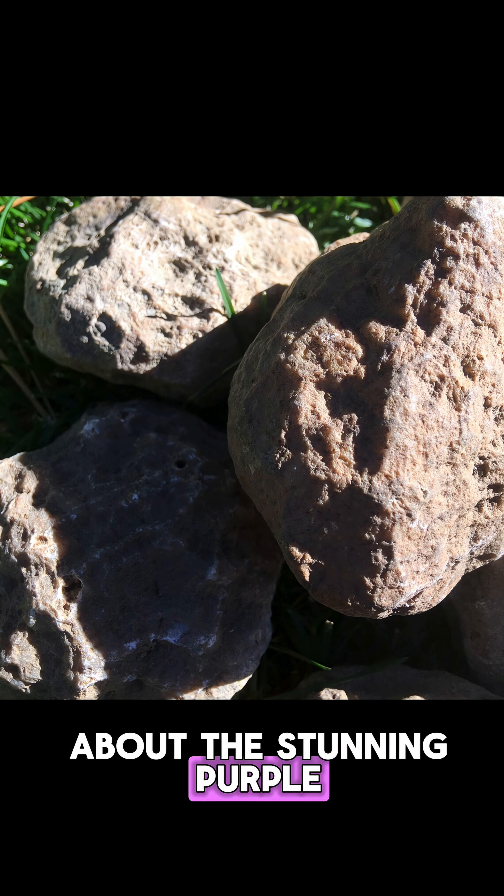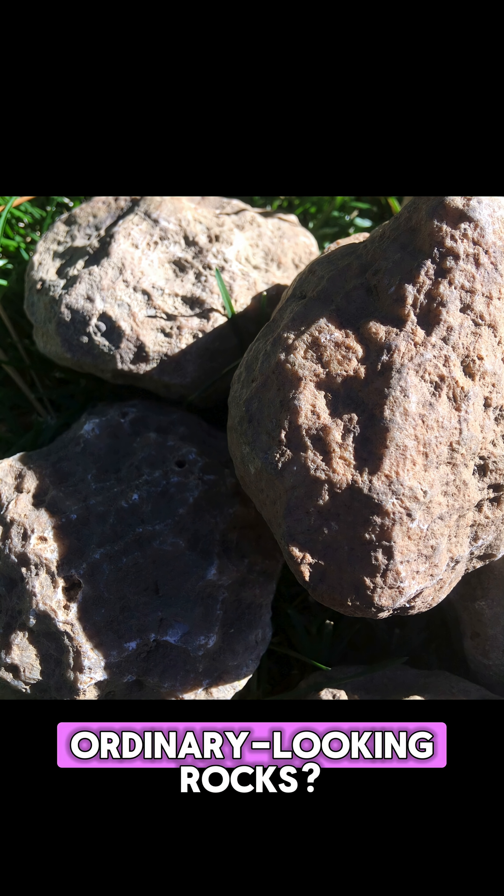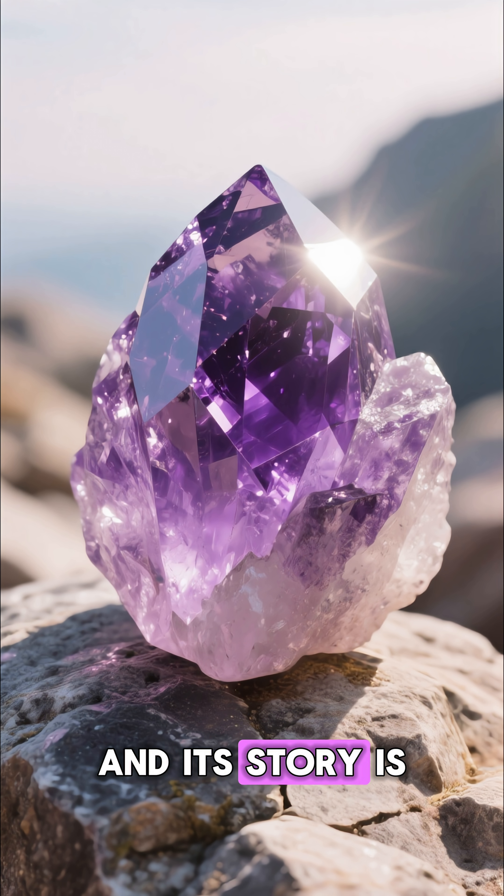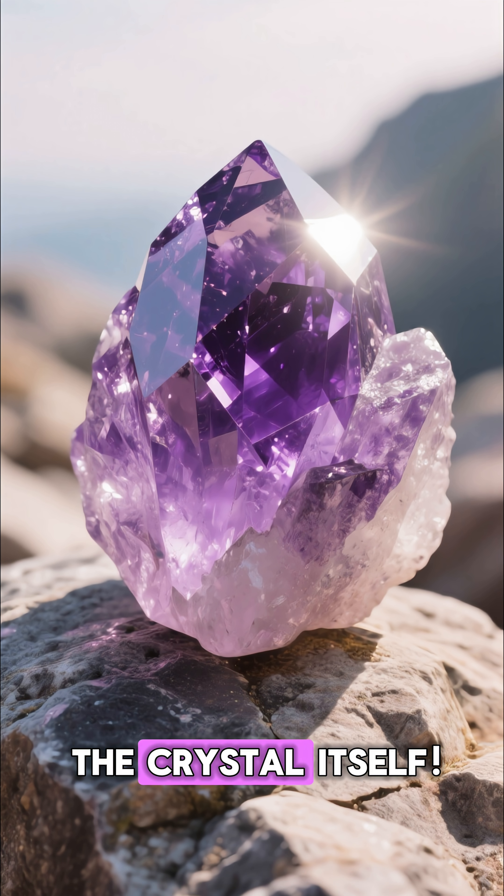Have you ever wondered about the stunning purple secret hidden inside these ordinary-looking rocks? This is amethyst, and its story is just as beautiful as the crystal itself.